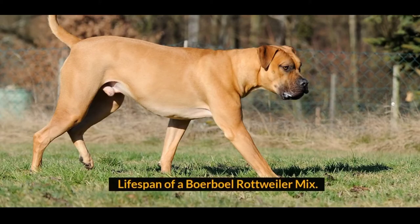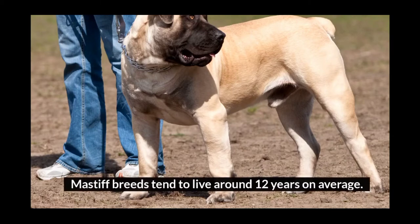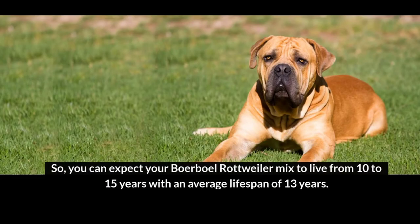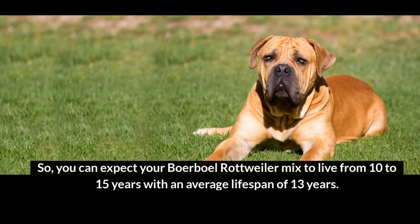Lifespan of a Borboll Rottweiler Mix. Mastiff breeds tend to live around 12 years on average. Additionally, Rottweilers are known to live anywhere from 10 to 15 years. So you can expect your Borboll Rottweiler Mix to live from 10 to 15 years, with an average lifespan of 13 years.